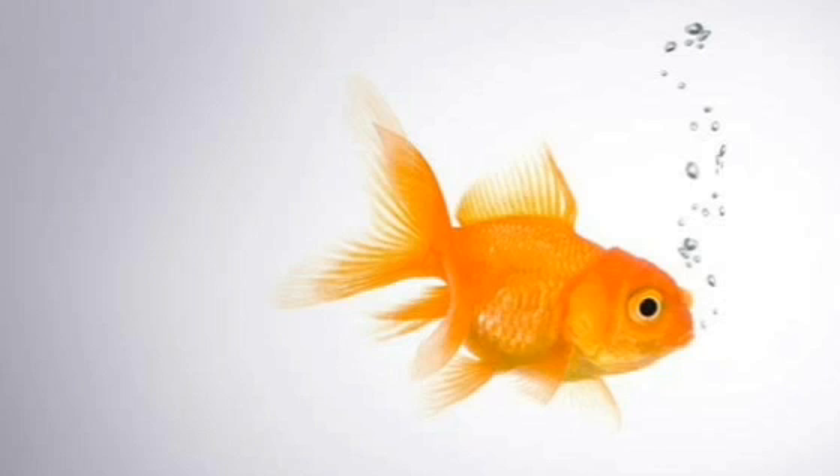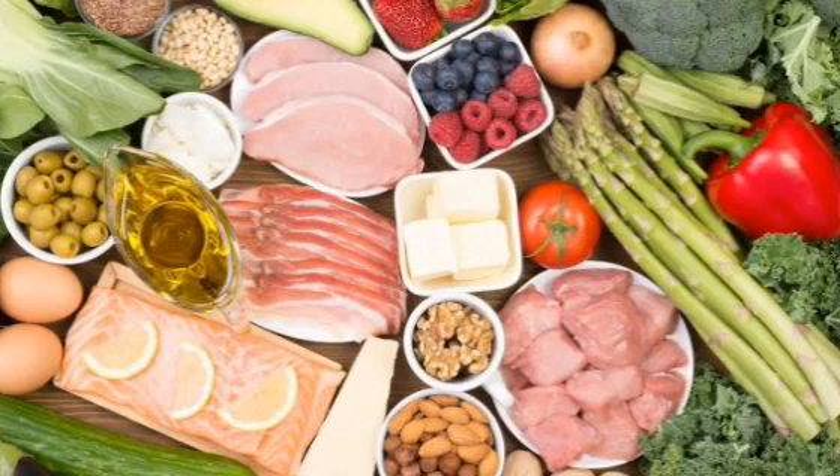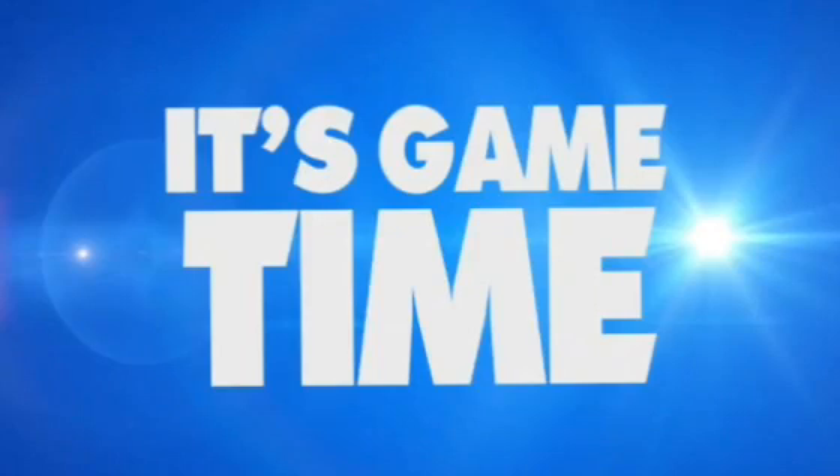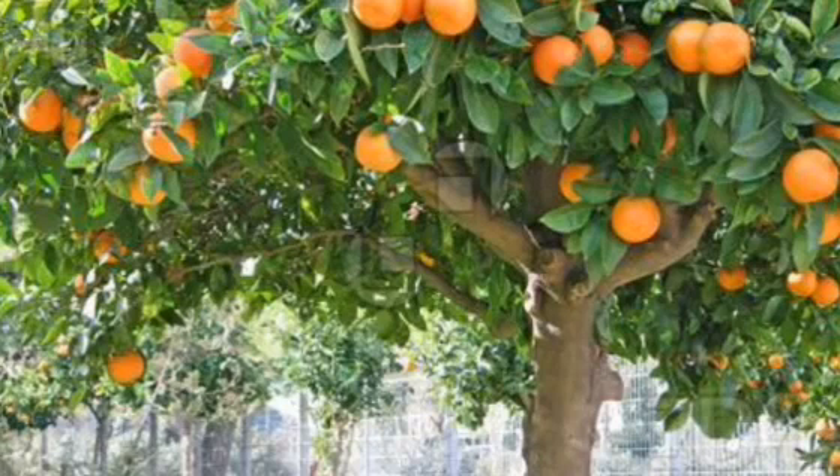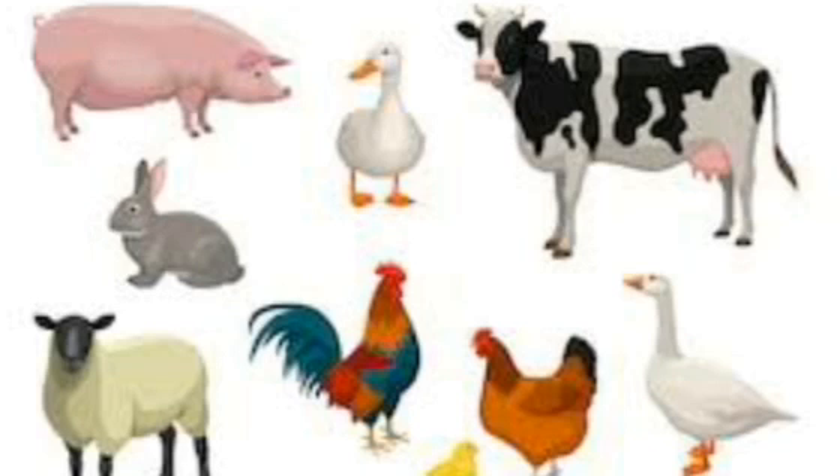So, children, now you know that all the food that we eat comes from plants or animals. Isn't that wonderful, children? Now let's play a small game. I'm going to show you a few pictures and you have to tell me if it is plant food or animal food. Are you ready? Let's get started.